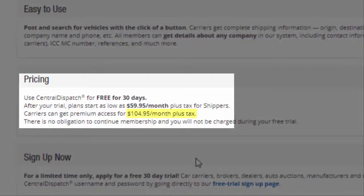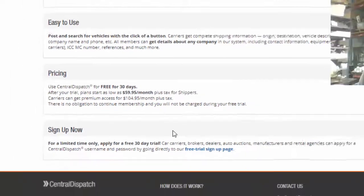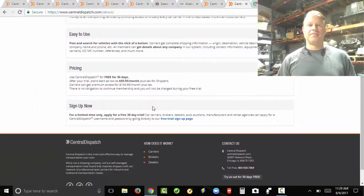As a carrier, it's $104.95 a month for Central Dispatch. I think that's expensive, but this is the load board everybody uses. You just have to budget for that — there's really not any way around it. That's $105 a month.